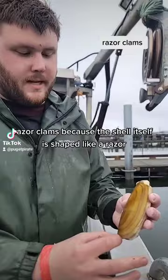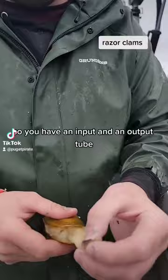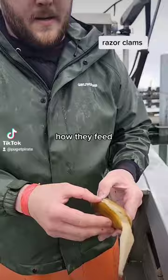But this is a little anatomy lesson. Razor clams — because the shell itself is shaped like a razor. These bivalves, I should call them. This is a siphon here. So you have an input and an output tube. They both split. You can see a median that divides the two here — how they feed.